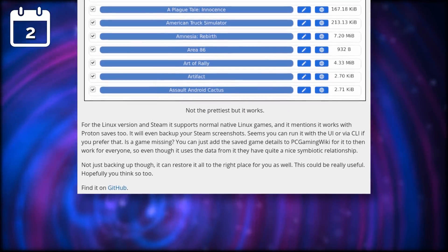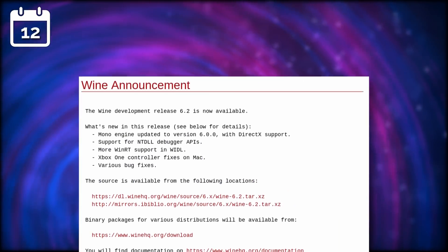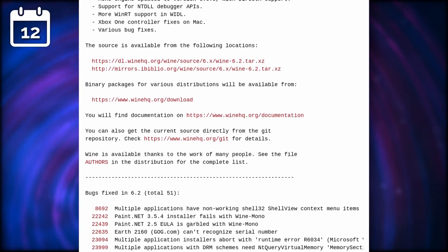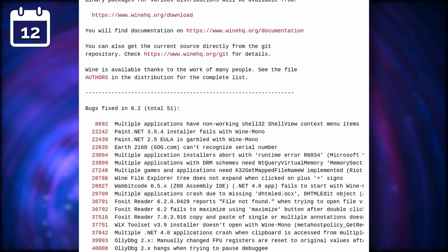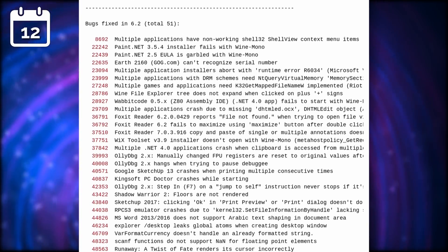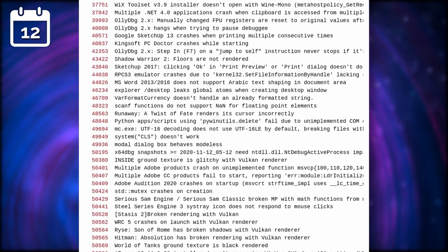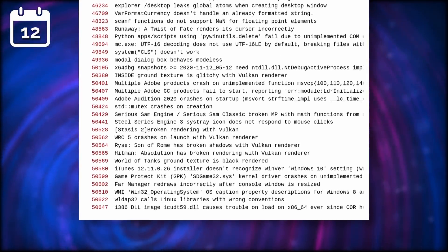The tool is also available for Windows and macOS. Wine 6.2 was released — this new version brings an updated Mono engine up to version 6.0 with DirectX support, and support has been added to NT-DLL debugger APIs. On macOS, the Xbox controller should also behave better. 51 bugs have been fixed in that release, including for Earth 2160, Shadow Warrior 2, Insight, multiple Adobe Creative Cloud products, Serious Sam, Hitman Absolution, and World of Tanks. Wine 6.2 should become the basis for the next Proton releases in the near future.